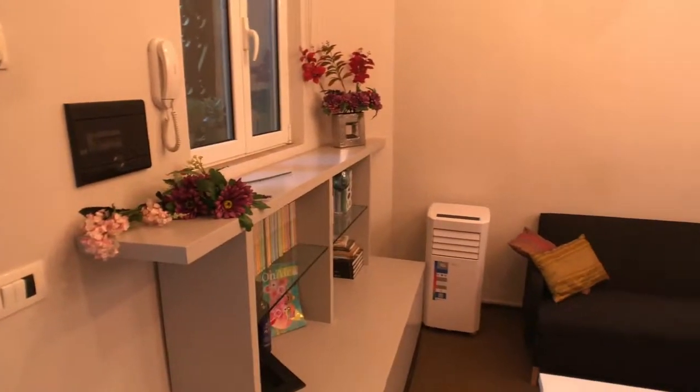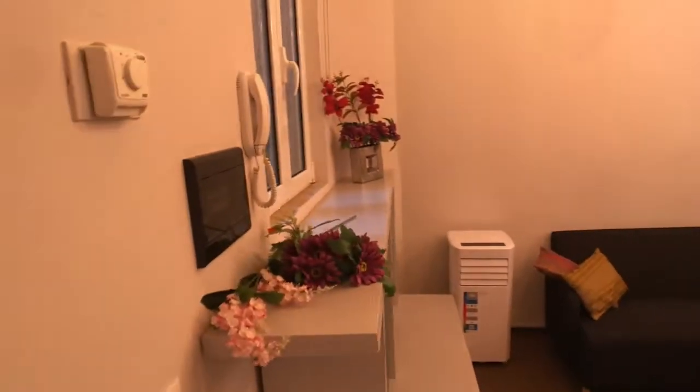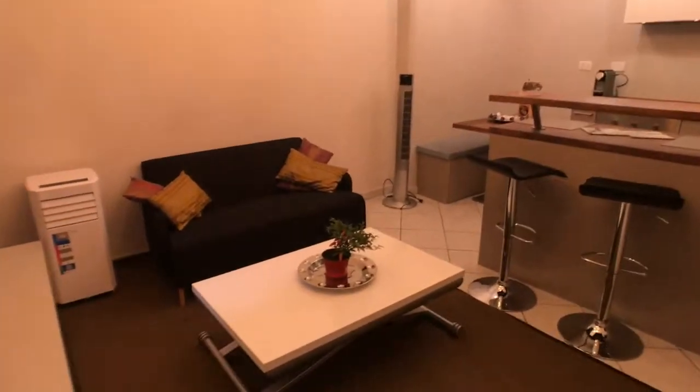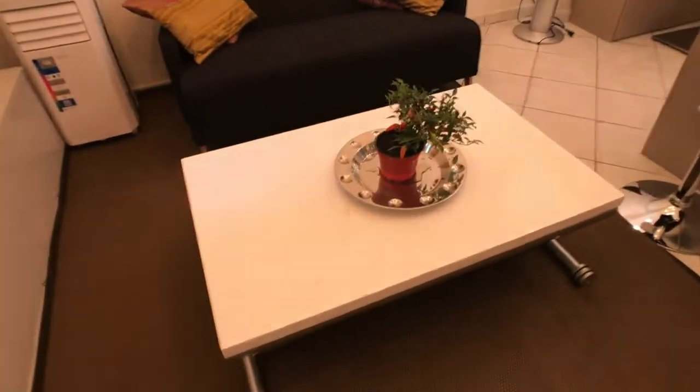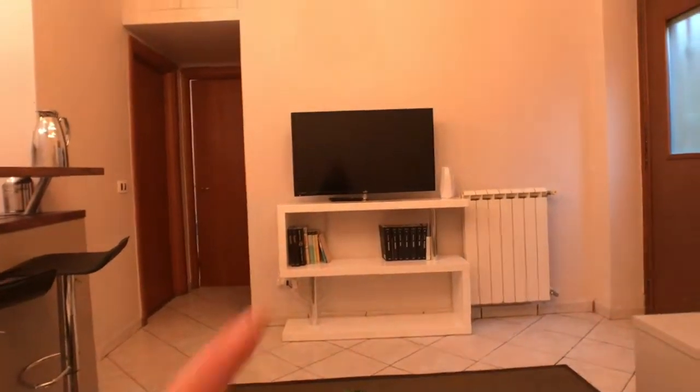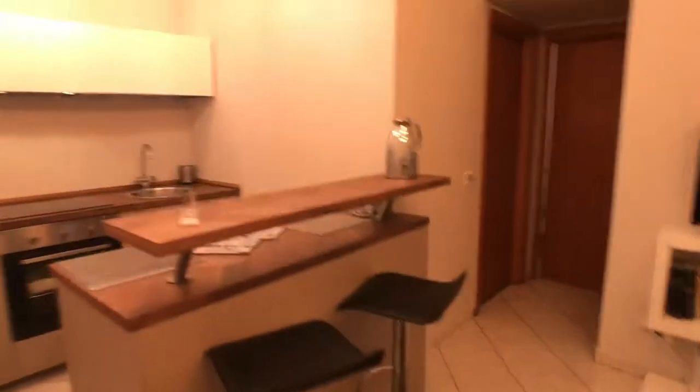Right here as you can see you've got the doorbell and this beautiful little table. Here you've got a library with shelves, the window with lovely plants, AC, and this little beautiful sofa which is really comfortable. Right in front of you, you've got the TV and the library. You've also got the eating center and this beautiful kitchen corner with a bar.